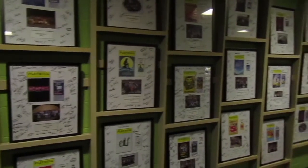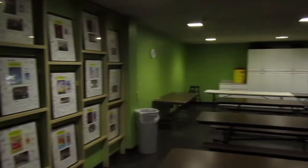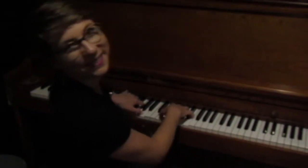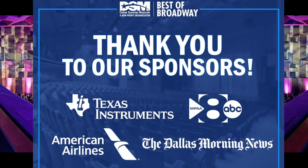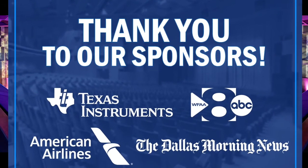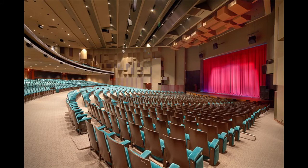Our backstage also features an iconically green green room. You'll see the signed posters here on the wall from tours that have come through. This is a space for actors to enjoy in between scenes or between shows when they have two in one day. It also features a piano for any of our actors to use for a warm-up before a show. Thank you so much for joining me on this tour of the Music Hall. I hope you enjoyed getting a little bit of a peek into the backstage life of what goes on here, where DSM has been housed for over 60 years. See you soon at the theater!